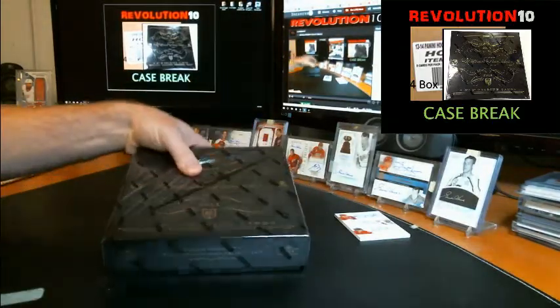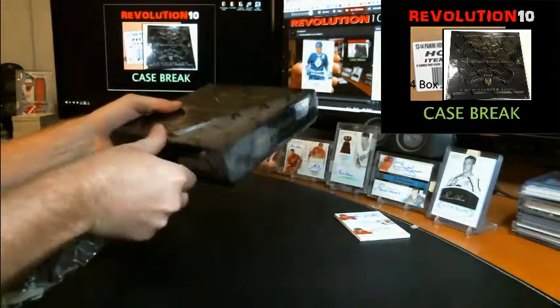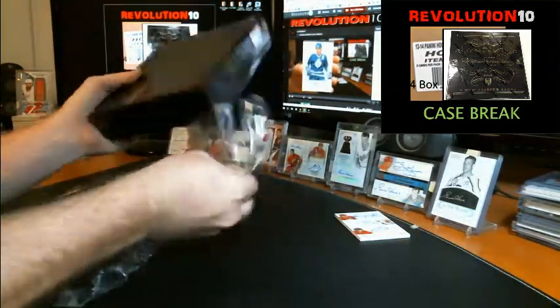Fourth and final box of the break. Pretty good case.